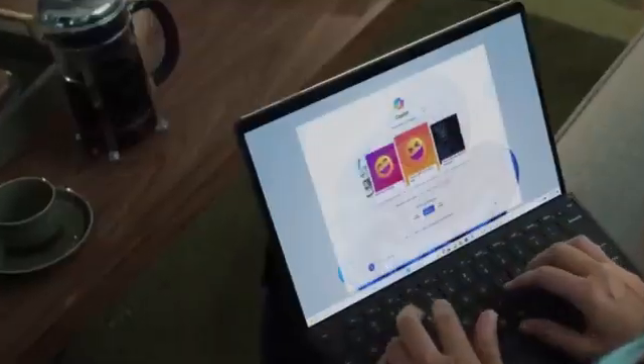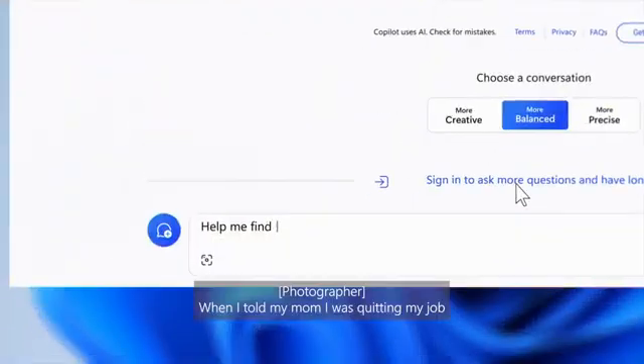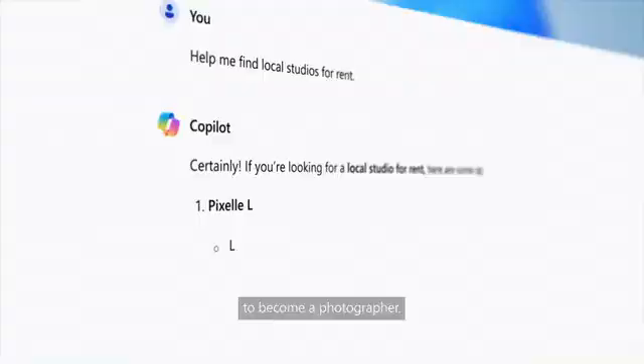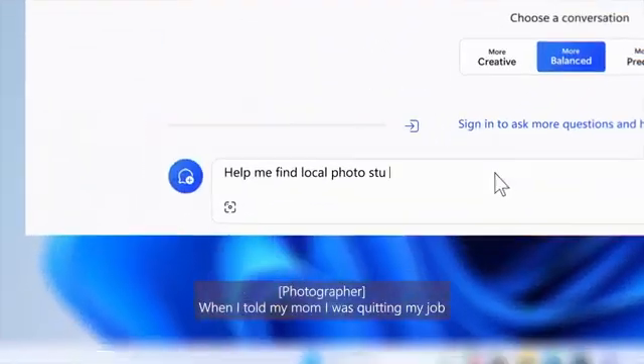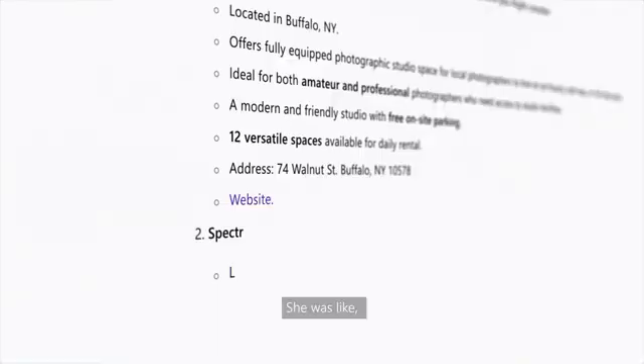Making it a top choice for multitaskers. Whether for work, creativity, or entertainment, this device ensures a seamless and enriching experience.